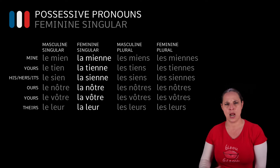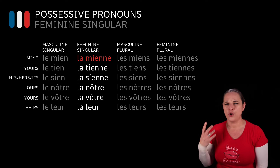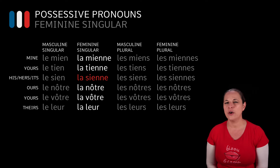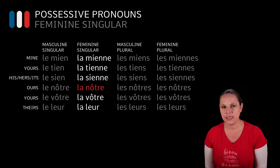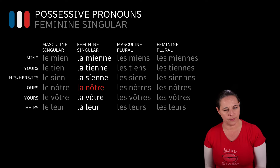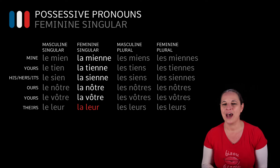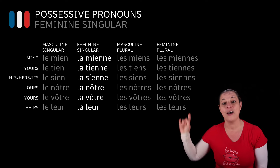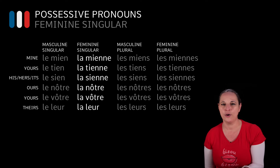For mine, we say la mienne. For yours, it is la tienne. For his, hers and its, it is la sienne. For ours, it is la nôtre. For yours, it is la vôtre. And for theirs, it is la leur. You will notice a pattern here — we've got la throughout. Why? Because it's a feminine pronoun.